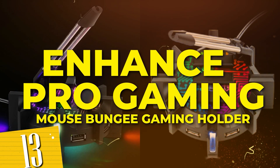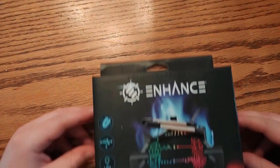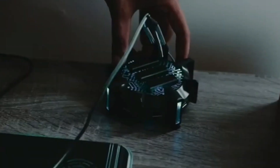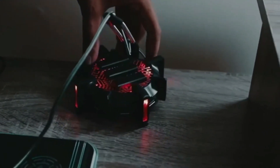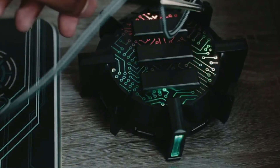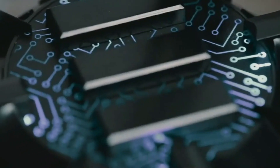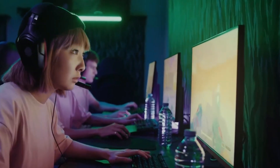Number 13: Enhanced Pro Gaming Mouse Bungee Cable Holder. Designed with innovative features, it ensures smooth and uninterrupted mouse movement. Its sturdy and flexible design eliminates cable drag, providing precise control during intense gaming sessions. The Enhanced Pro Gaming Mouse Bungee exceeds expectations by not just holding cables, but by transforming your gaming station. Upgrade your gaming performance and take your skills to the next level.